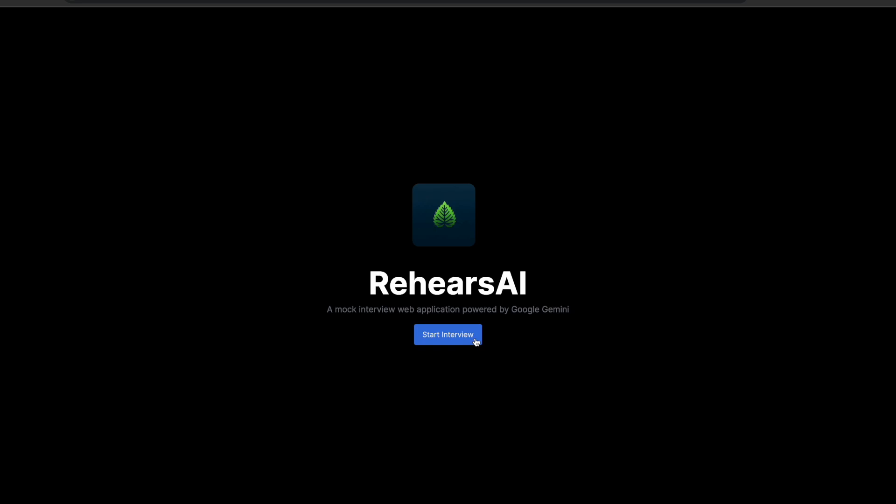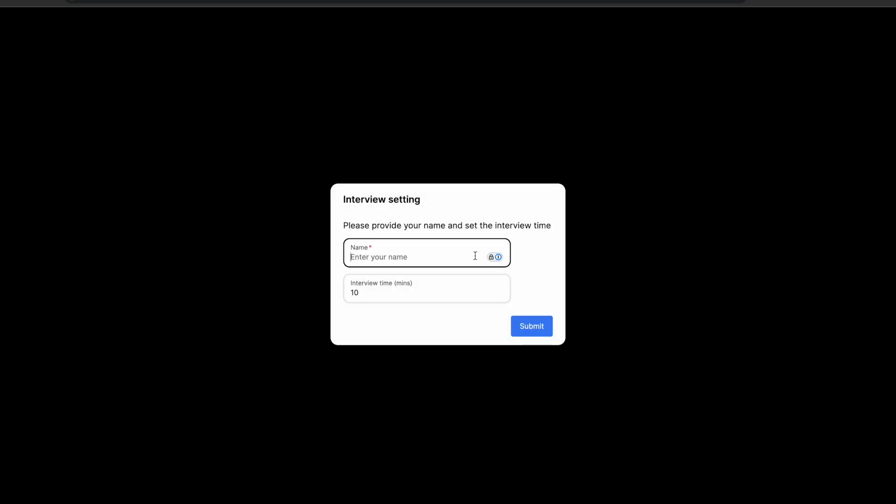Hello, this is Rehearse AI, a mock interview web application powered by Google Gemini.